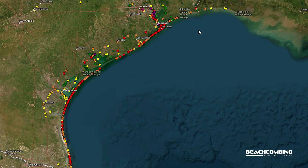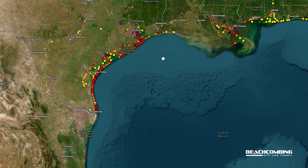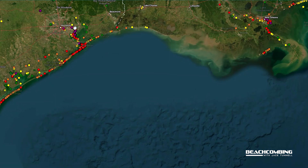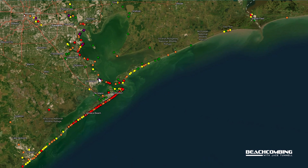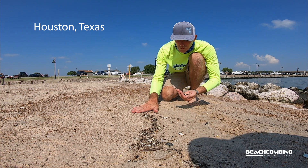Looking at the map, you'll notice Texas unfortunately has the highest concentrations outside of a major spill from a container. It is not uncommon to find over a thousand nurdles in 10 minutes — basically in the high tide line you're just scooping them up. Pretty crazy.